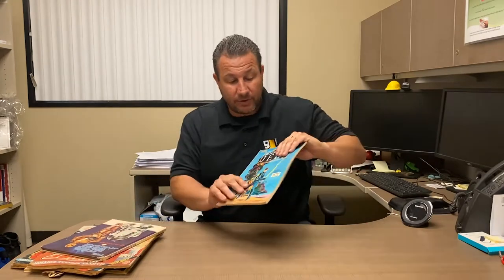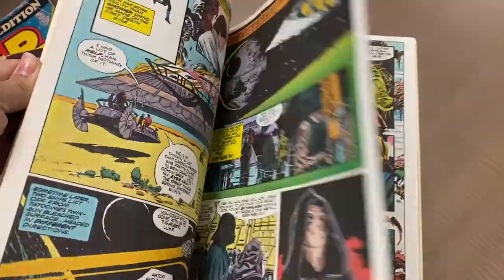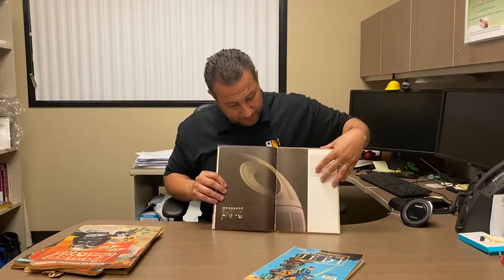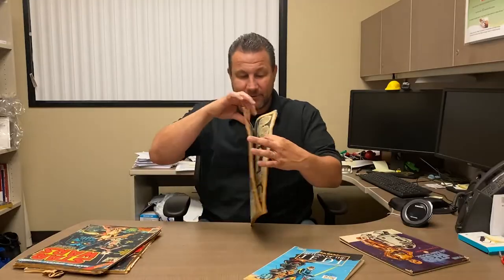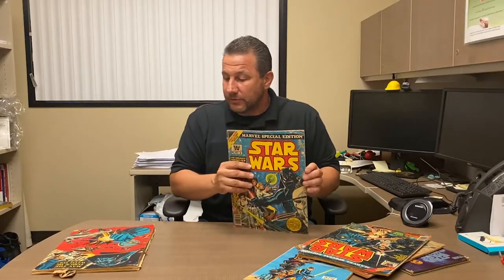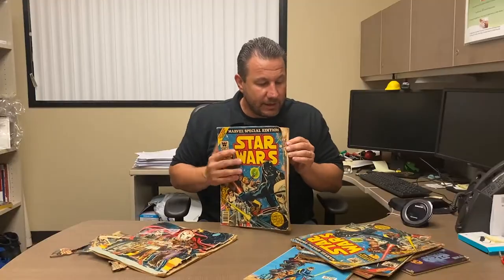We have a Return of the Jedi full-color comic graphic novel, the Star Wars storybook, and the Empire Strikes Back giant-size comic from the '70s. I hope these are great — I had all of these when I was little and read them over and over again. There's also a couple more Star Wars ones here.